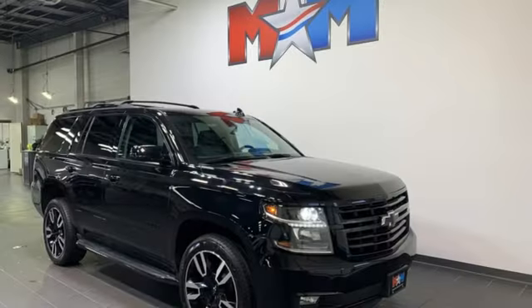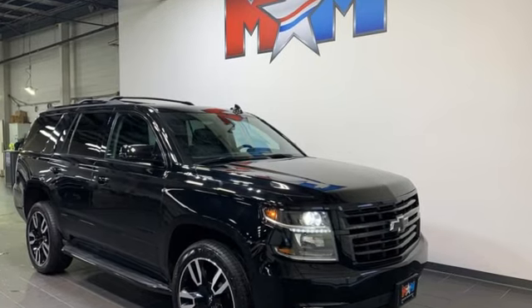Chevrolet, 100 years of icons. The time is now. See it for yourself today.